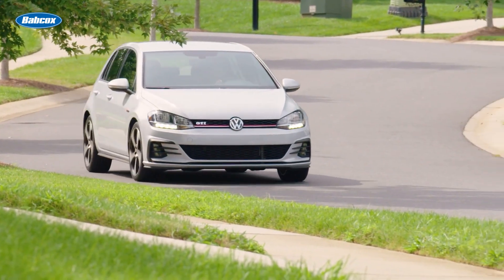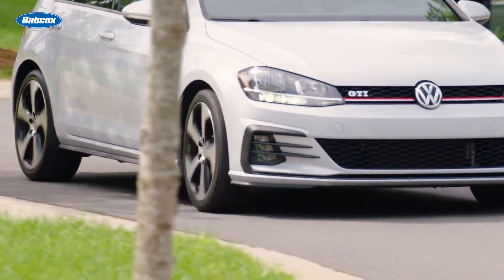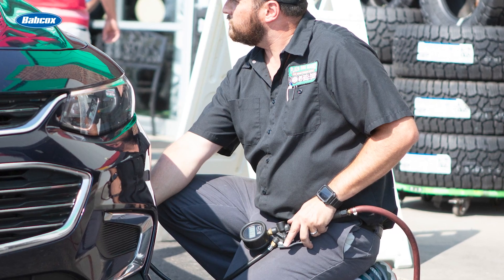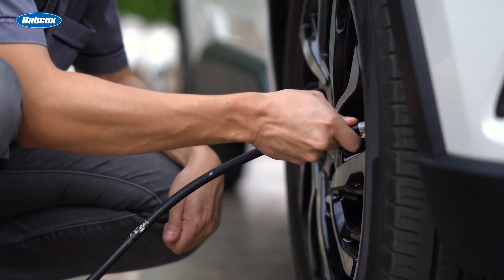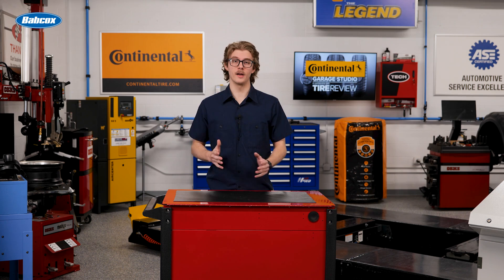Here's where it gets interesting. Operating the tire itself generates heat, which increases inflation pressure even more. That's why technicians should never reduce a hot tire's pressure to match the recommended cold inflation level. Those tires that just came off the road will typically show 10 to 20 PSI higher than normal from just regular operation.